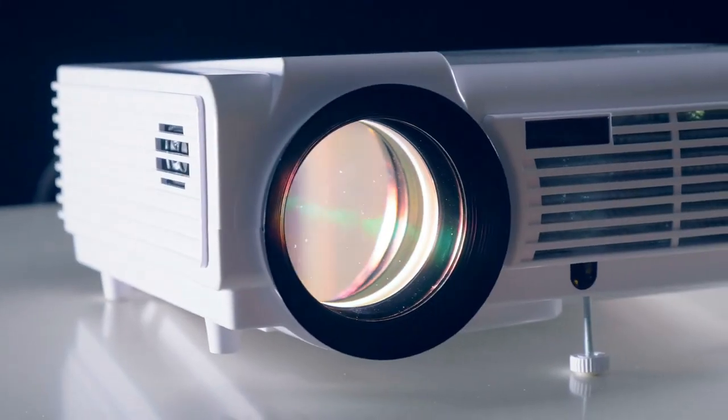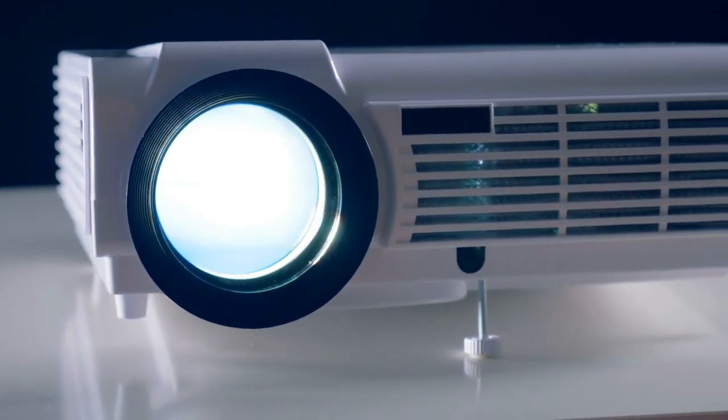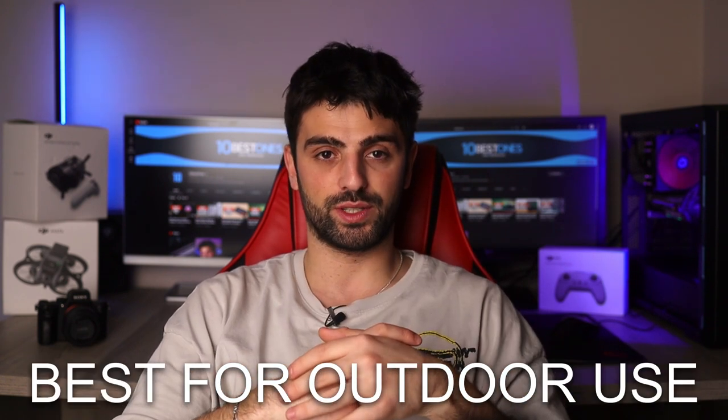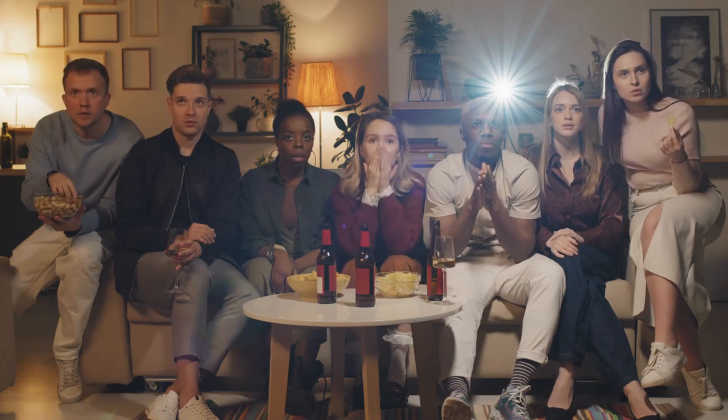Hey there, are you ready to level up your projector game? In this video we're gonna take a look at the best projectors on the market and divide them into three categories: best for home theater, best for gaming, and best for outdoor use. So whether you're a movie buff, a gamer, or love to host backyard movie nights, we've got you covered.